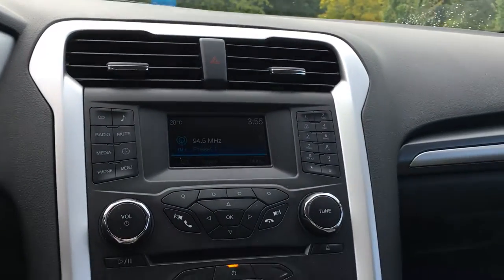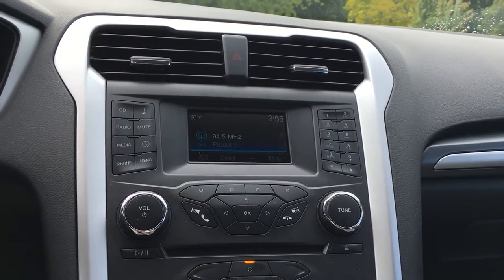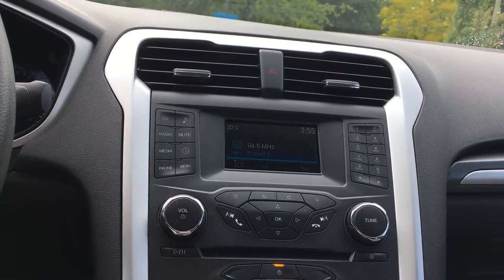Beside the steering wheel, you have the media system with AM, FM, radio, as well as CD, and the ability to hook up via USB and Bluetooth.